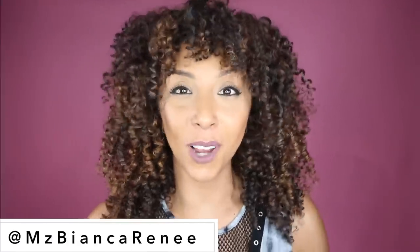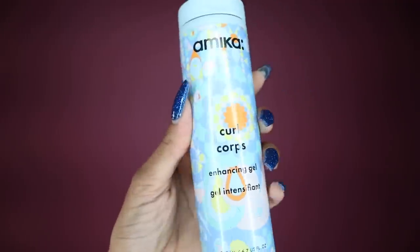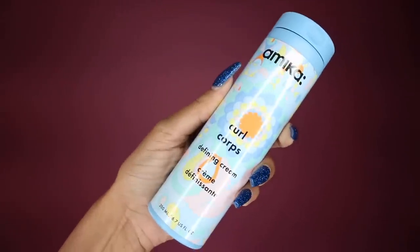Hey curl friends, I'm Bianca Renee and you're watching Bianca Renee Today. I've got some more curly hair products to review — this is the brand Amica. I have not tried any of their shampoos and conditioners yet, but I have two of their very new stylers made for curly hair. In their curly hair line, we have the Amica Curl Corps — an enhancing gel and a defining cream.